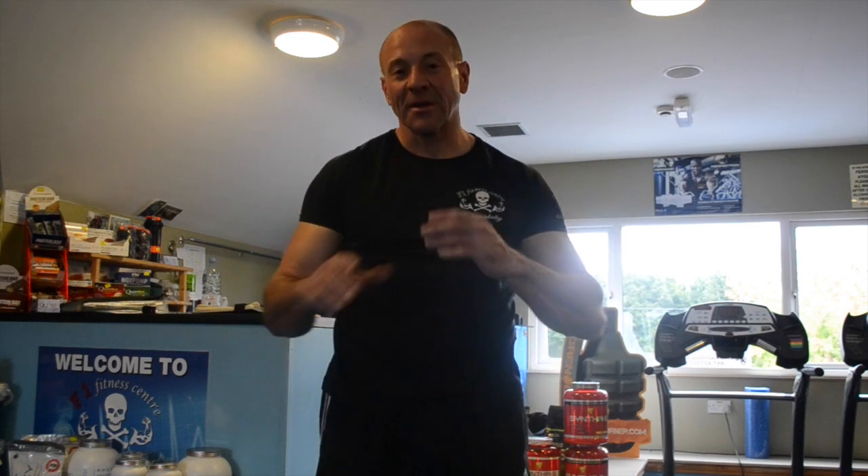Welcome to BoxerSize class. We're at Defon Fitness Center down in the studio. Because of my background in contact sports, BoxerSize class is slightly different from the usual stuff you might see in general purpose gyms. We use heavy bag, we use half bag.